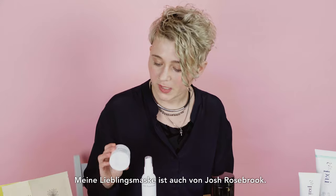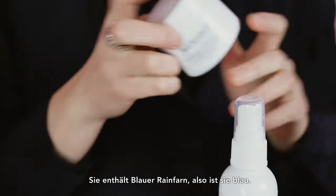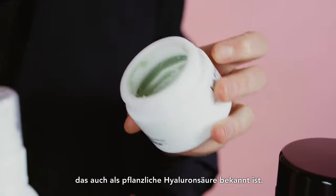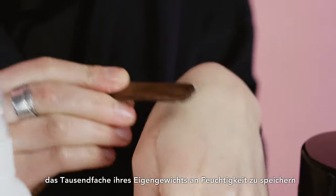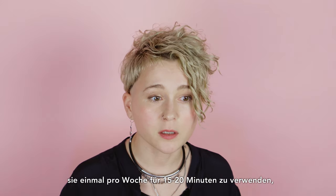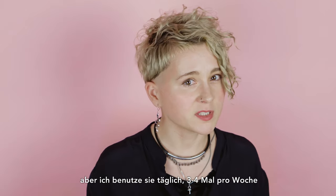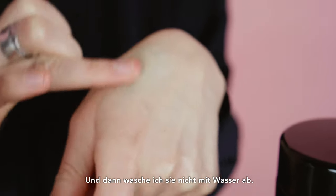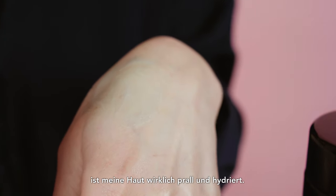Now it's time for masks. My favorite one is also from Josh Rosbrook — it's called Advanced Hydration Mask. It has blue tansy, so it's blue. The most famous ingredient is Indian Senna seed, also known as botanical hyaluronic acid. Hyaluronic acid is great for dry skin — it has the ability to retain 1,000 times its own weight in moisture. It's recommended once a week for 15–20 minutes, but I use it 3–4 times a week. I massage it into my skin and don't rinse it off with water — I just clean it with a dry towel. After using this mask my skin is really plump and moisturized.